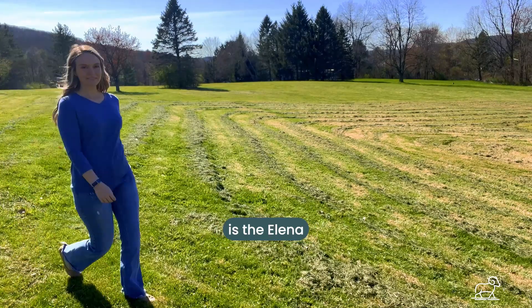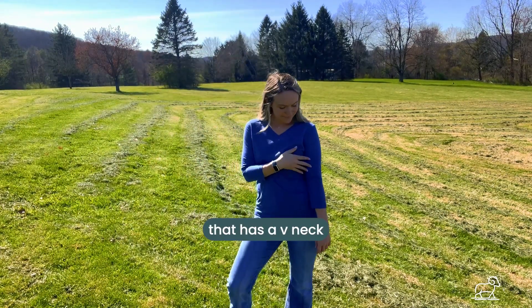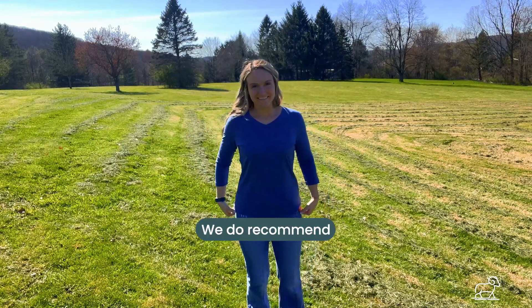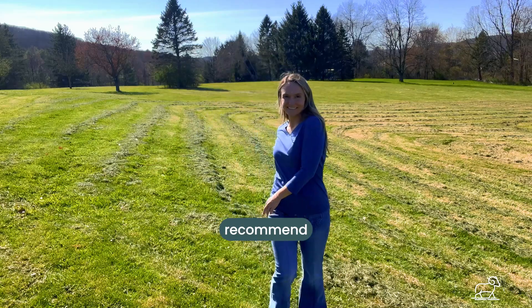Our next style is the Alina. This is a three-quarter sleeve top that has a V-neck and is a relaxed fit. We do recommend getting your true size unless you want it to fit a bit tighter, and then we'd recommend sizing down.